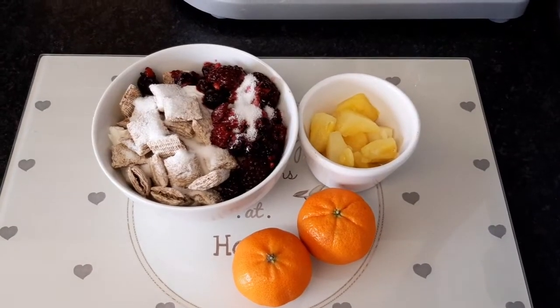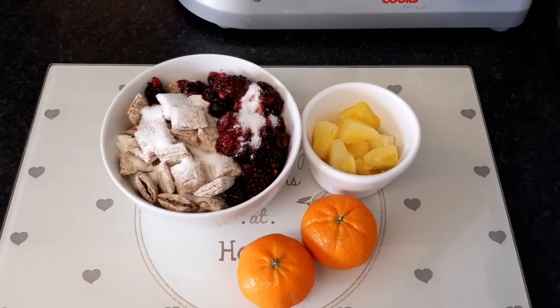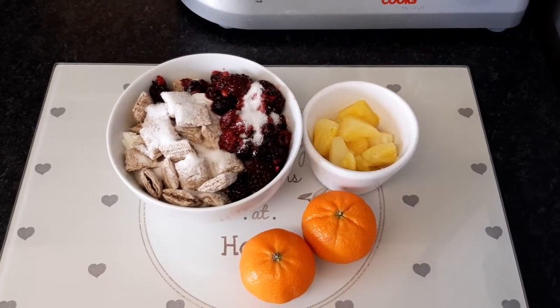Hello everyone, welcome back to my channel and to another food diary. It's Monday the 4th of October.